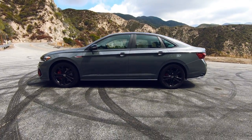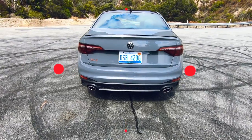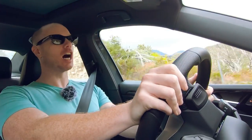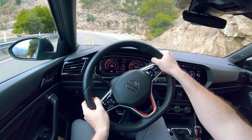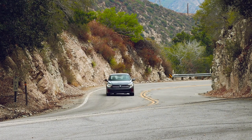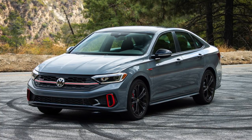Despite Volkswagen calling the GLI a GTI with a trunk, it's interesting seeing where the two have diverged and how the GLI has its own unique personality. Because the GLI soldiers on with some Mark 7 Golf components rather than Mark 8, it's actually all the better for it — not having that terrible infotainment system from the new GTI and Golf R is reason enough to buy this over the GTI. A comparable GTI Autobahn trim is almost $6,000 more than this GLI. The GTI does get an extra 20 horsepower and 20 pound-feet of torque, though enterprising buyers will know just how tunable these engines are — a cheap ECU reflash will more than surpass those GTI figures, making this a great alternative for a lot less cash.